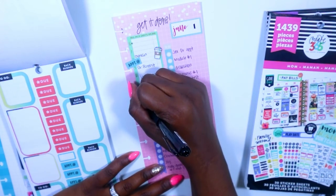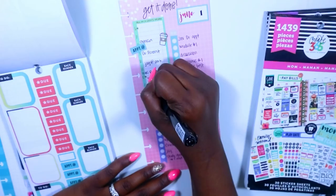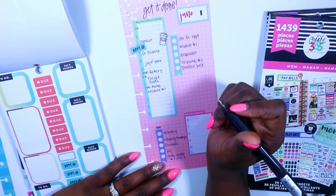Then I went with my to-do list and just placed those items at the times in which I'm going to complete them.